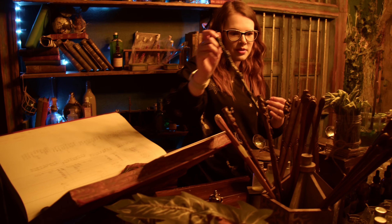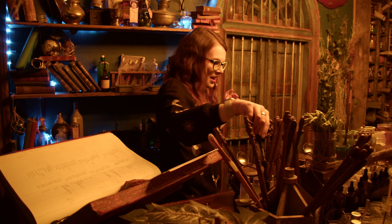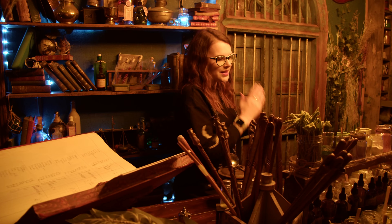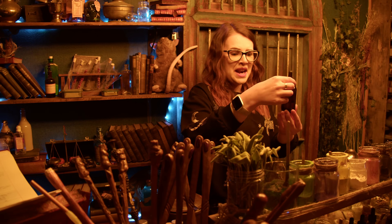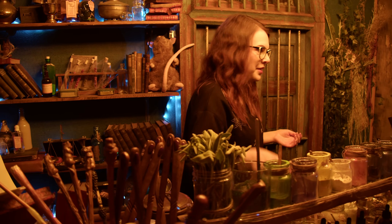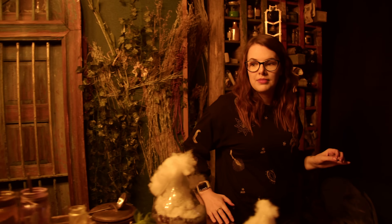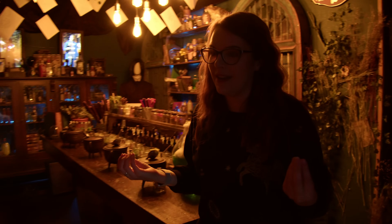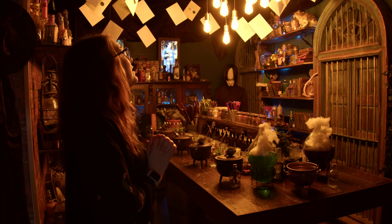Oh, look - everyone gets a wand as well when you come to make potions. Swish, flick, and all that. I think of all the potions I could make in here. There's even little Nagini's Venom - don't want to know how you captured that. You can get your very own experiences here - it's a whole room dedicated to potion-making. How cool is that? I could live in here, it's very nice.